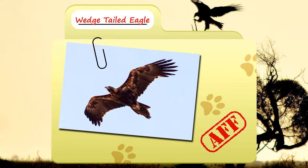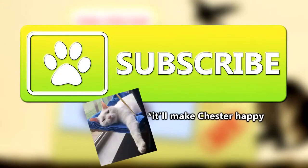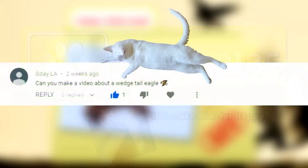Today on Animal Fact Files we're talking about wedge-tailed eagles. Don't forget to soar over that subscribe button, and thank you to good day LA for today's high-flying request.